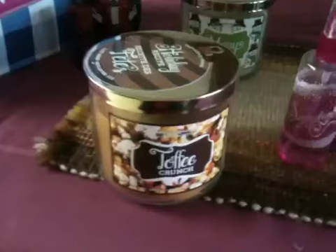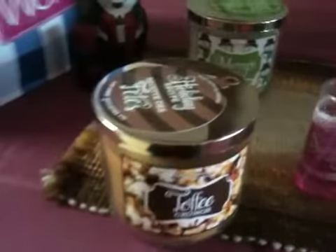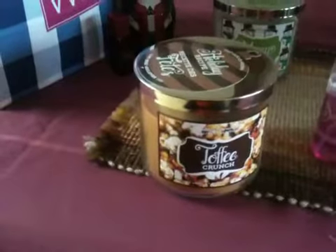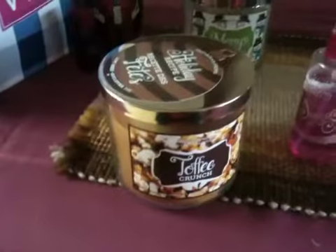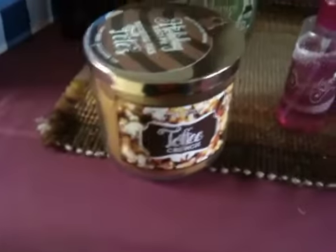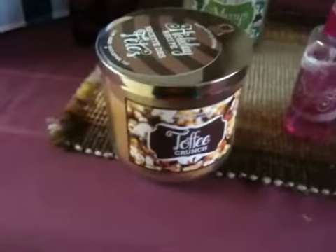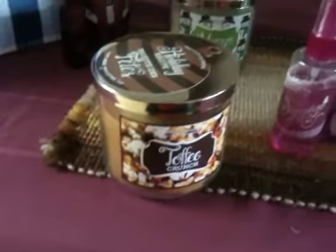The last candle is Toffee Crunch. I thought it was only going to be online because I didn't see it in store yet, but when I saw it at Metrotown I absolutely had to get it. This one also has a recipe. I would definitely recommend Toffee Crunch — it smells so sweet and it's very strong, actually. So if you're going to burn it, definitely have a window open because it's very, very strong, but it's good. So that's Toffee Crunch.